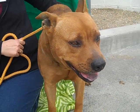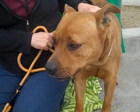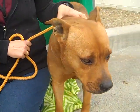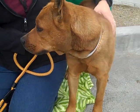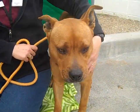Here we have the fabulous Mr. Mickey. His ID number is A480-2259. He is a beautiful male, brown and brown German Shepherd mix.